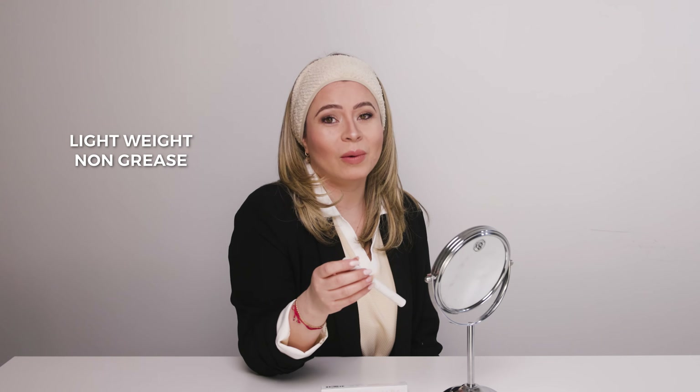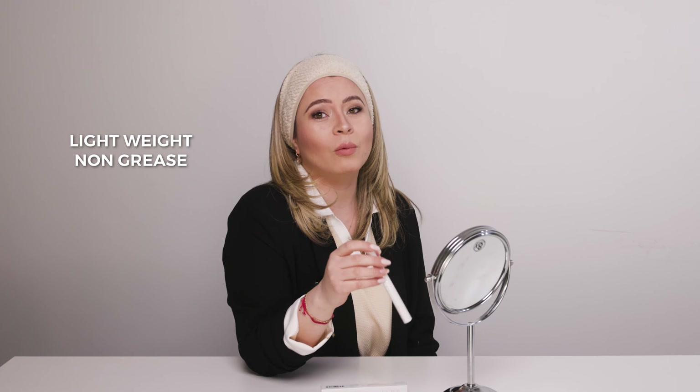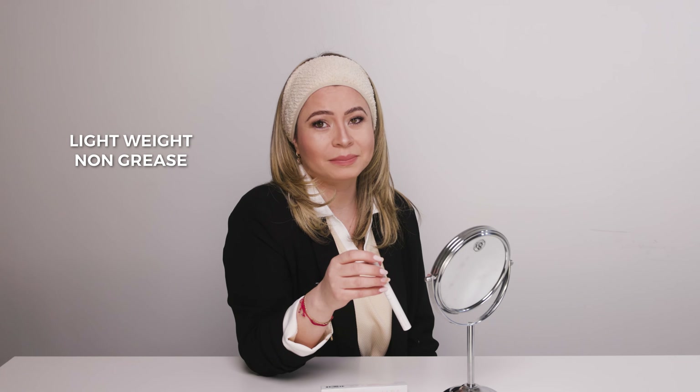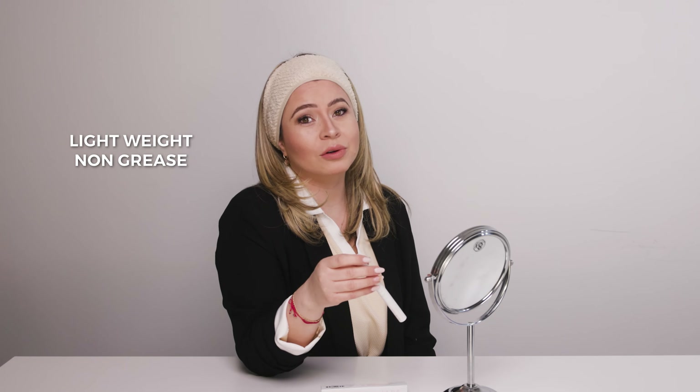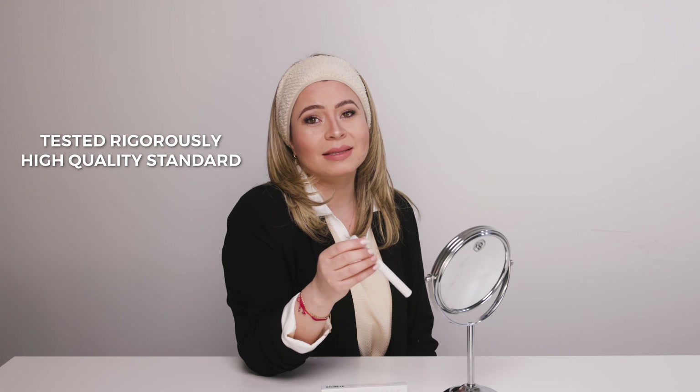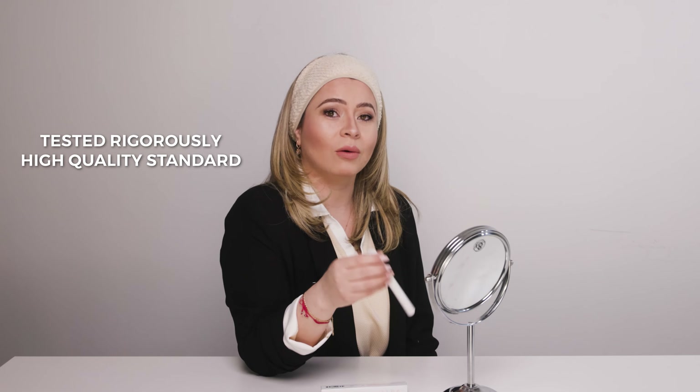Secondly, our serum is lightweight and non-greasy, ensuring it won't weigh down your lashes or cause them to become clumpy, which can be problematic for those wearing lash extensions. And lastly, our serum undergoes rigorous testing to ensure it meets the highest standards of safety and quality.